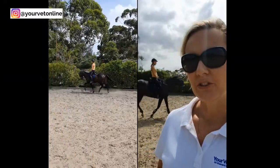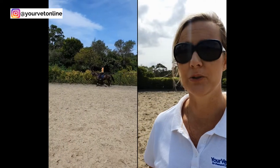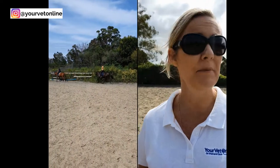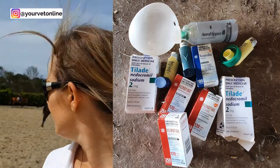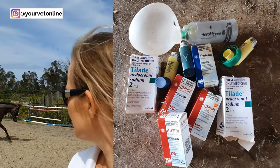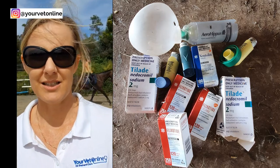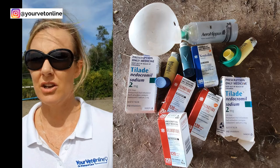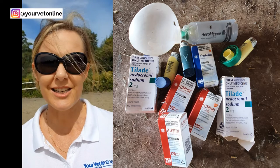Once we get a diagnosis and we know that we're dealing with a primary bacterial problem or an inflammatory problem, we then look at treatment. In the case of Hallie here who is currently behind us, her problem is related to inflammation and the treatment for those sorts of cases is often to open up the airways with a bronchodilator.